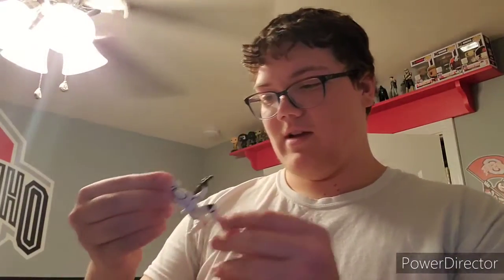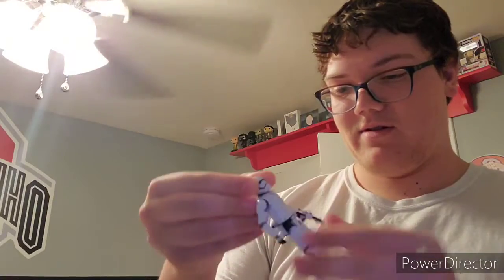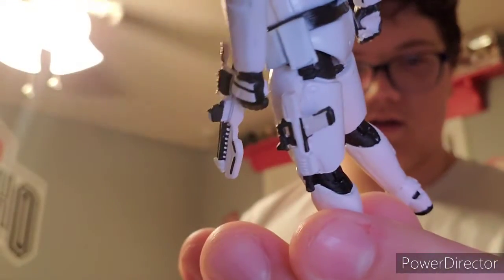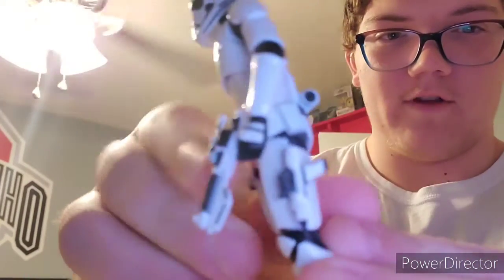So this first one is really cool — it's a Clone Trooper kneeling down and shooting, that's really cool. And then there's the First Order Stormtrooper, that's so cool. On the back you can see the little guns — they actually made a Nerf gun prototype of this gun.